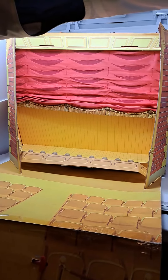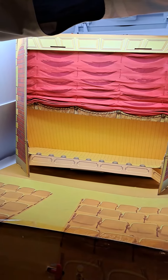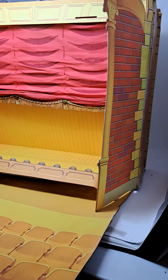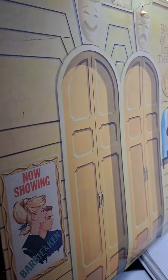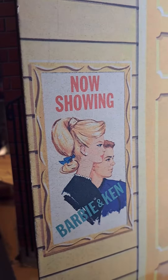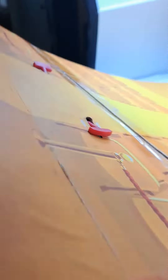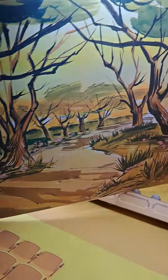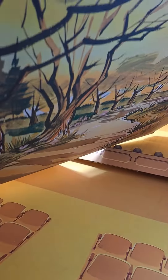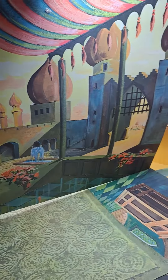This is a vintage little theater from Barbie — a really awesome old piece from 1964. It comes with side doors and a stage. As you can see on the back, it says 'Barbie and Ken Little Theater.' It has a little ticket window and it's now showing Barbie and Ken. It comes with some different backdrops — forest, castle. It's a really nice, rare old piece.